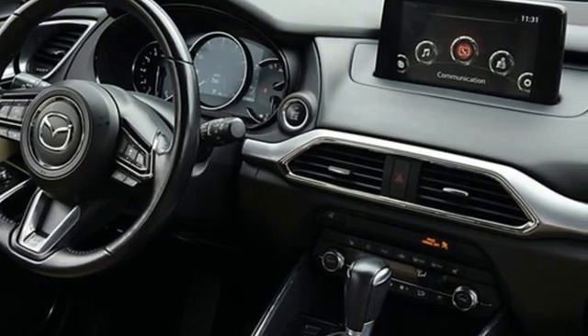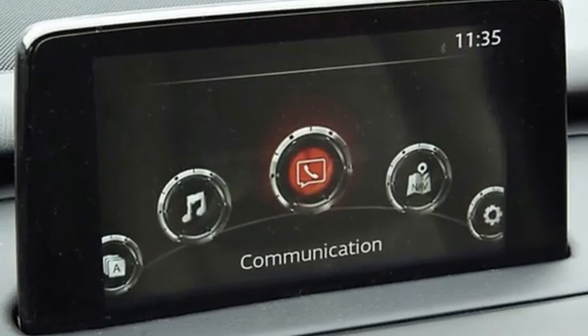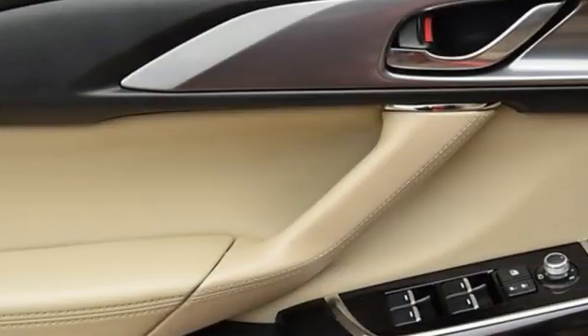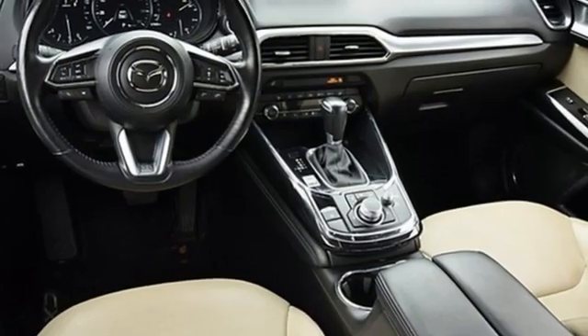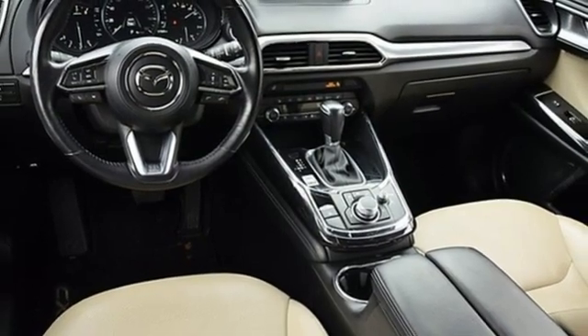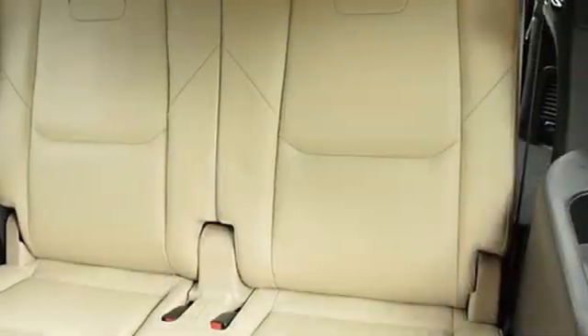It comes with the features you need, and better yet: Skyactiv G-Engine, heated and ventilated leather bucket seats, integrated navigation system with voice activation, auto-dimming rearview mirror, and dual-zone climate control.